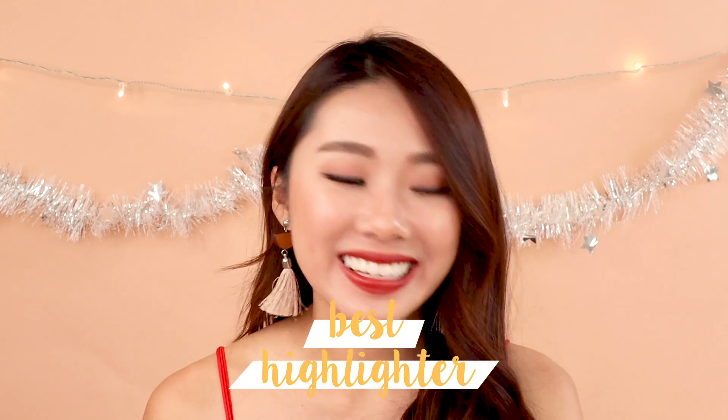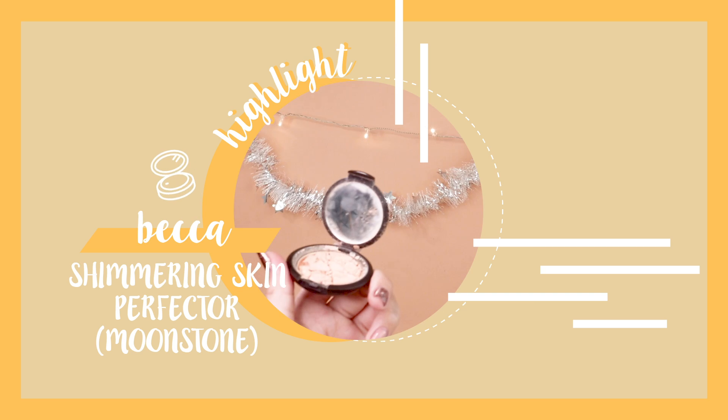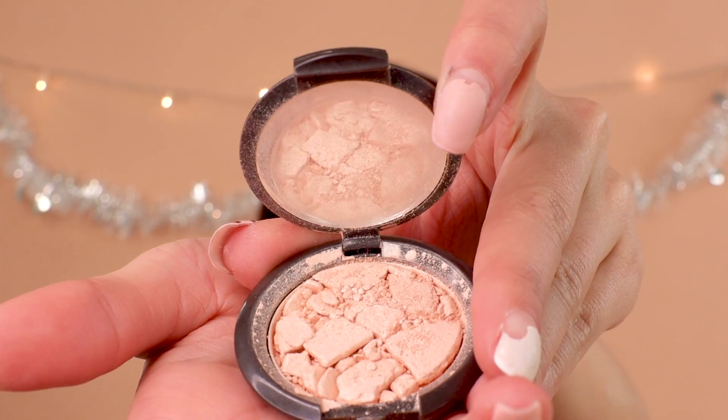Best highlighter is the Becca Shimmering Skin Perfector in the shade Moonstone. It's already shattered, which is very sad — my heart shattered a little bit. But I use very, very little of it so I never run out.